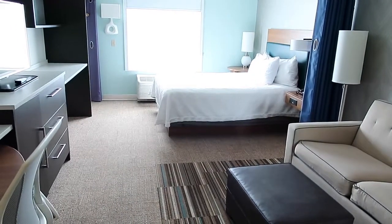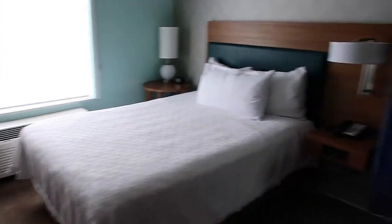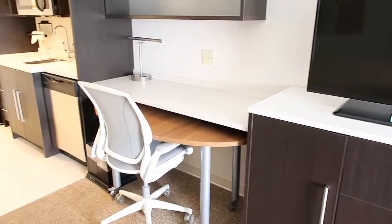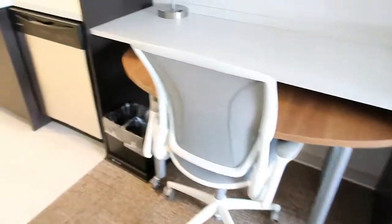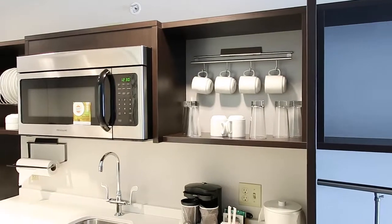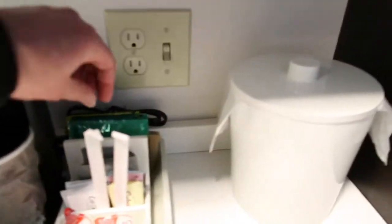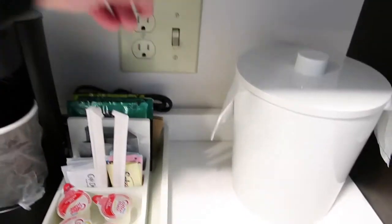This is a studio suite. It has one bed, a pull-out sofa, a closet, and lots of storage space. There's that moveable table I was telling you about. You have your little mini kitchen with the refrigerator and freezer, and all of your amenities that you need for cooking. There's coffee too — oh yum, that's really good!